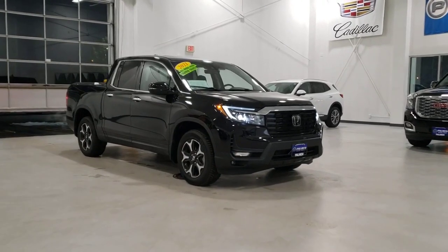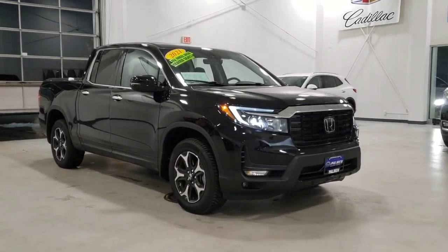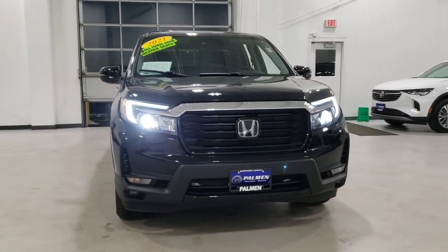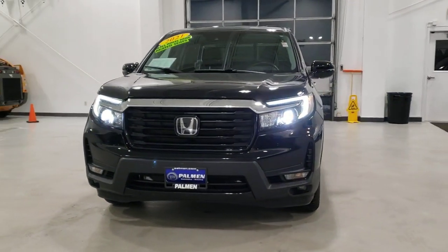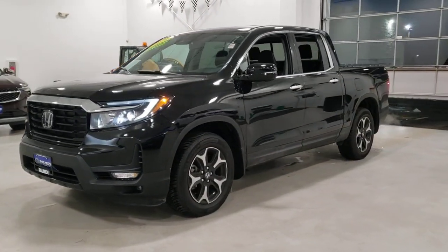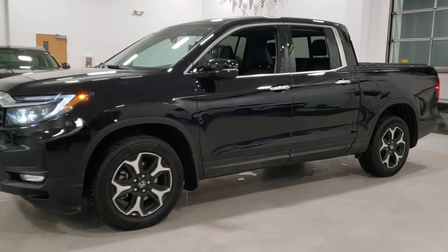This could be the car for you. The 2021 Honda Ridgeline. With less than 25,000 miles on the odometer, this vehicle provides excellent value. Here's a Ridgeline that's ready to handle rugged adventure in smooth, thoughtful style.